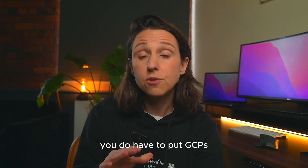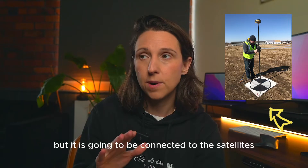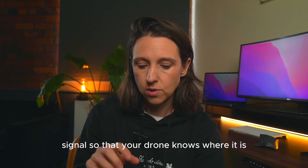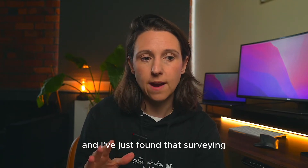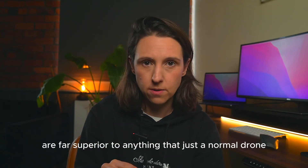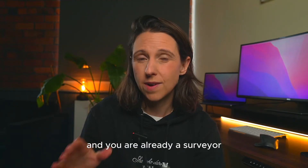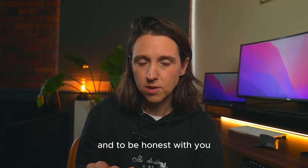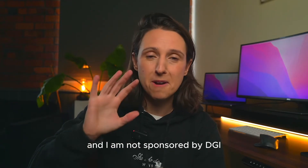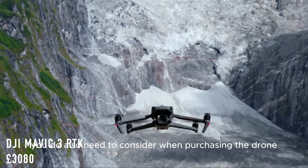I was a little confused about how accurate purely GCPs were, and decided to go the RTK route. From a surveying background, accuracy is paramount for me. You do still have to put out GCPs (ground control points) with RTK, but it connects to satellites and gives you a GPS signal so your drone knows where it is. I've found that surveying outputs with an RTK drone are far superior to anything a normal drone can do, and I wouldn't even consider a drone without RTK.